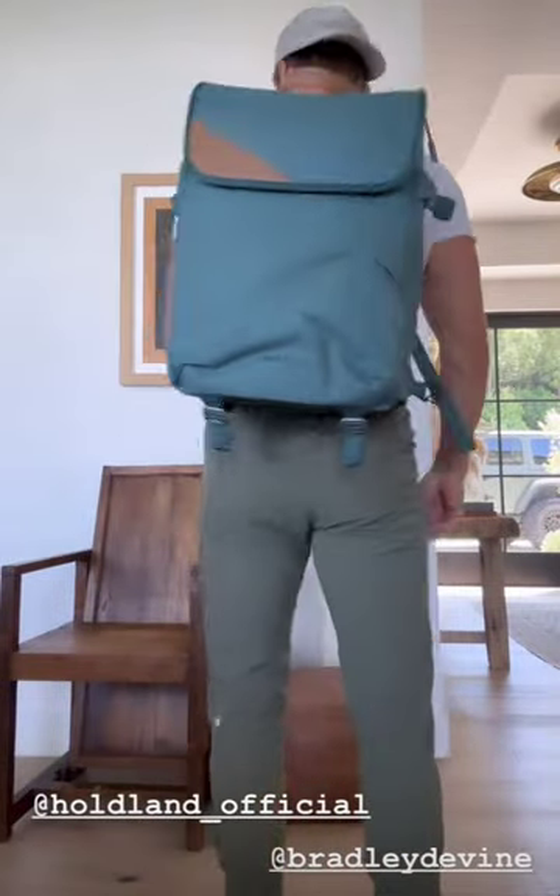Thank you, this is awesome. Might just explore under this. Might wear this around the house. This thing is beautiful.